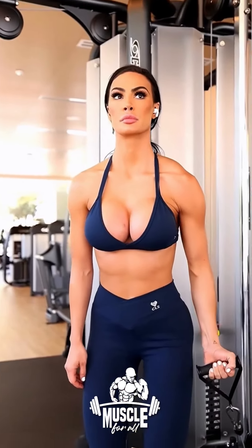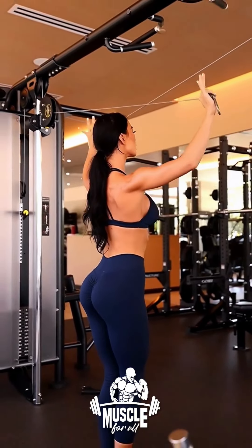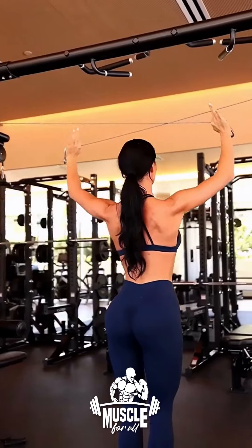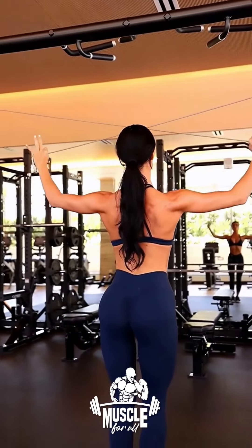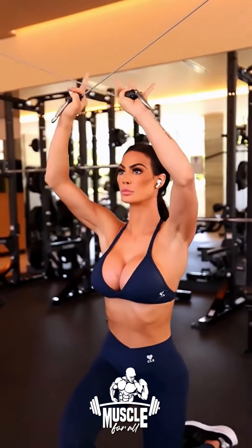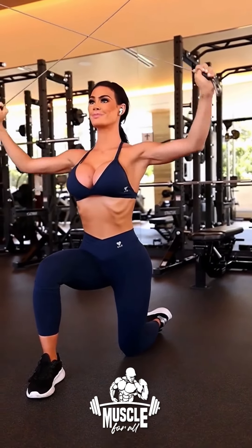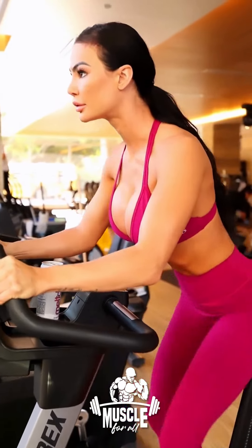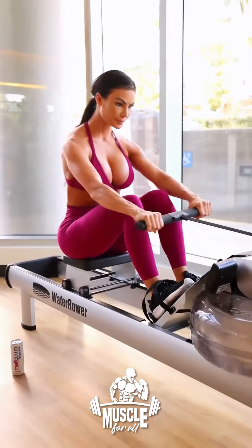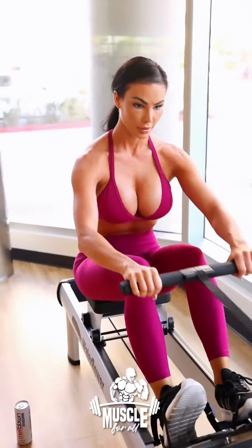Caitlin combines different training methods in order to maintain her lean and aesthetic figure. She incorporates cardio, which helps her stay at a healthy body fat percentage, along with heavy weightlifting, which shapes her body. She follows a repetition range of 8 to 12 reps per set. In terms of volume, Caitlin will do anywhere between 3 to 5 sets per exercise and around 20 sets per workout.